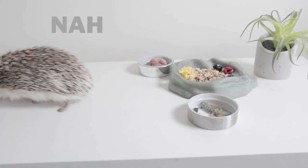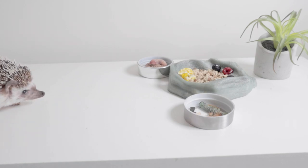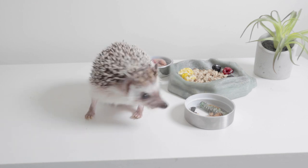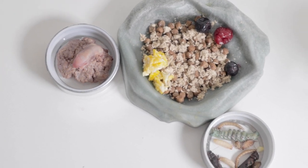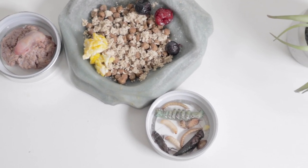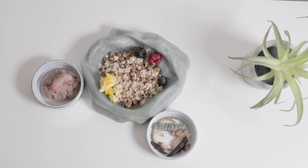Keep in mind that hedgehogs can be very picky. They shouldn't go more than two days without eating or only eating a very small amount. Changes in their diet should always be made slowly. I hope this helped clear up some confusion on what to feed your hedgie for optimal health. The exact ratios for perfectly balanced meals are still relatively unknown, but as long as you feed a variety of species-appropriate foods, your hedgie will thrive.